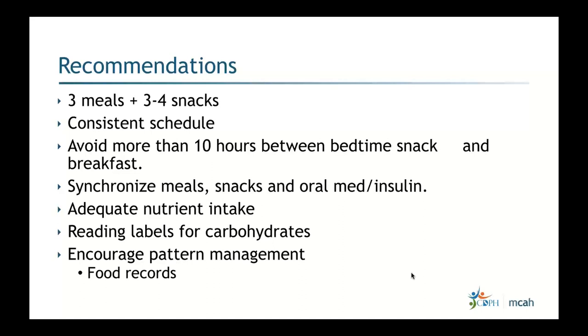It's important to synchronize meals, snacks, oral medications, and insulin. Encourage patients to read labels for carbohydrates, bring in their food packaging, and log their food intake for pattern management. Reassure patients that one isolated high number is okay — what we're looking for is a pattern: consistently high fasting numbers or consistently high post-meal numbers after a particular meal are the signals that require action.